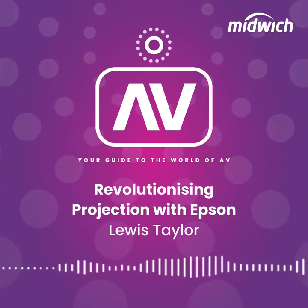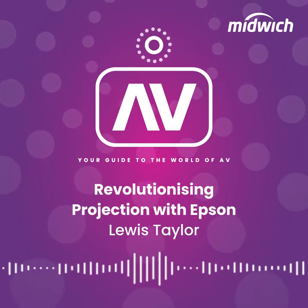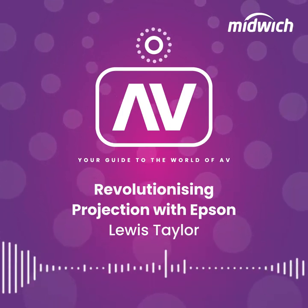Hi, my name is Lewis Taylor and I'm the brand manager for Epson here at Midwich. I'd like to take a moment of your time to discuss our Midwich Epson projection offering and how their products and technologies are revolutionising a host of different markets.